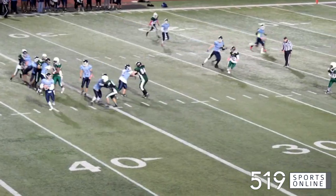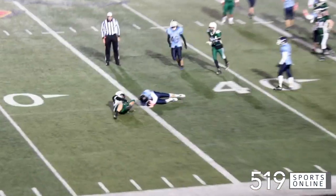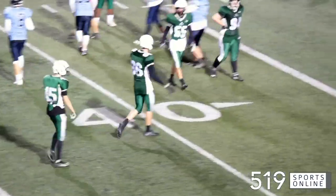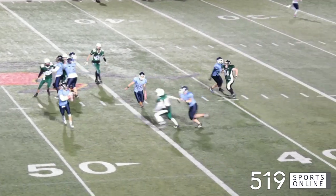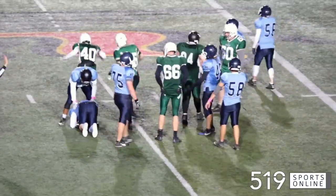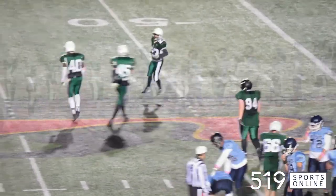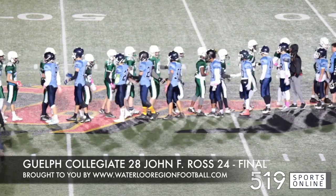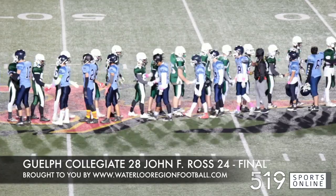But with under two minutes to go, the Gales defense delivers. First, it's Owen Sterling with a sack — big play there, pushing Ross back, a 10-yard loss. Then it's Shoemaker forced from the pocket, and it's another sack by Guelph Collegiate. Two huge plays late in regulation, and the Gales hanging on for their first win of the season. They take it over the Royals by a final score of 28-24 at Alumni Stadium on Thursday night.